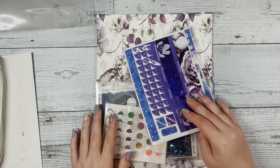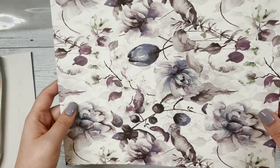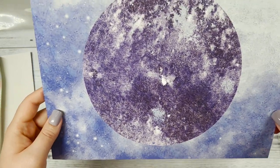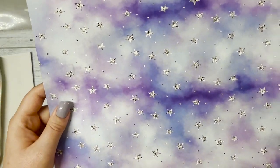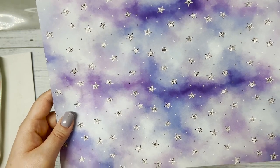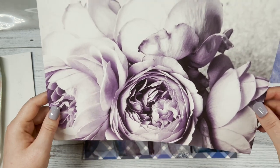Now let's look at our papers. Our first cardstock paper has the floral pattern on it that you saw on one of the washi tapes, and on the other side we have this beautiful purple moon with kind of a watercolor background. Next we have another background with silver stars and a watercolor purple-blue background, and then we have a purple flower — I'm honestly not sure what type of flower that is, but I love it, it's very pretty.